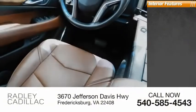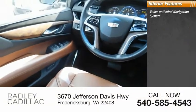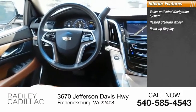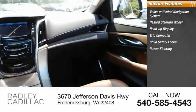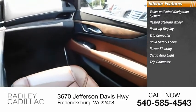Inside you'll find a voice-activated navigation system, heated steering wheel, heads-up display, trip computer, child safety locks, power steering, cargo area light, and trip odometer.